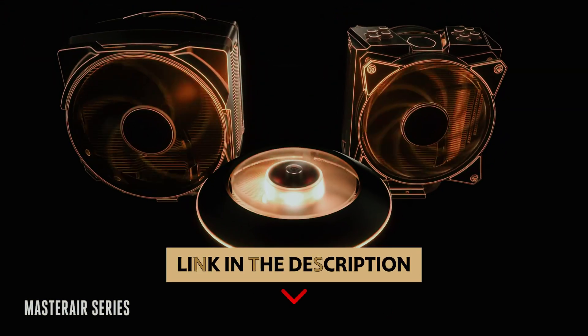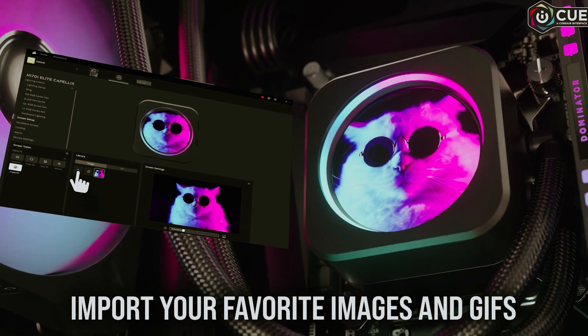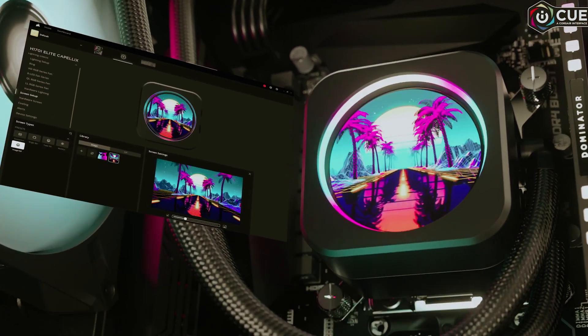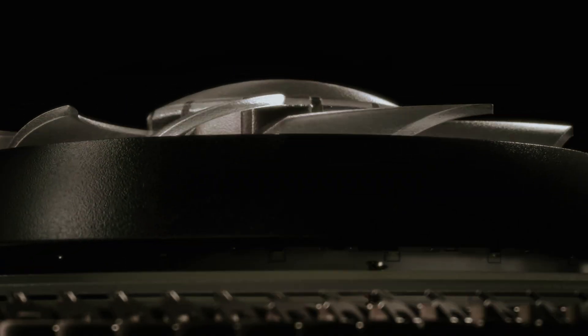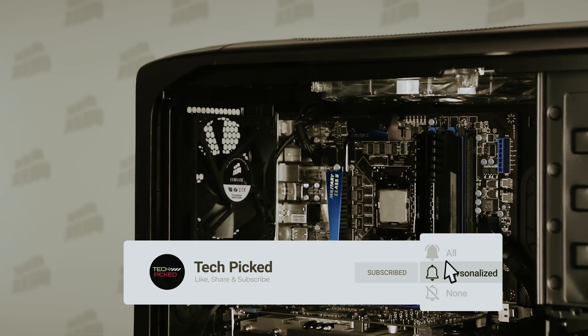You will find all the links to these products in the description below. Comment below and tell us which CPU cooler you are considering. Thanks for watching — don't forget to hit the like button and share with your friends. If you are new to the channel, subscribe and hit the bell icon for future updates.